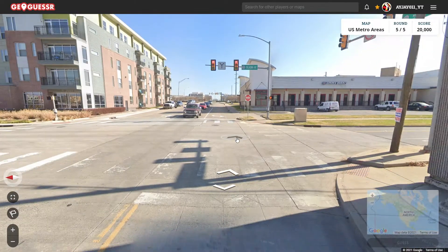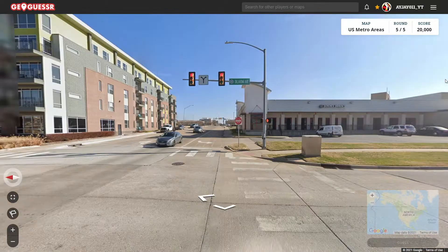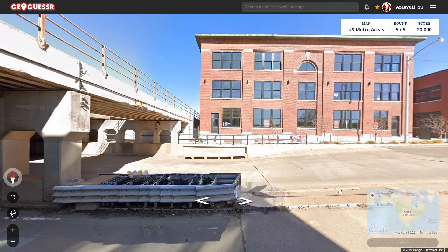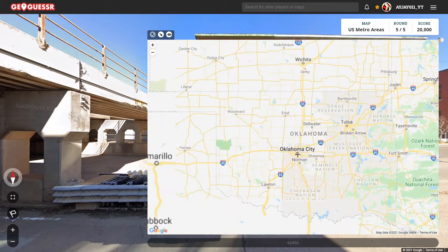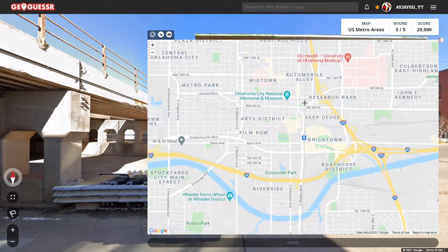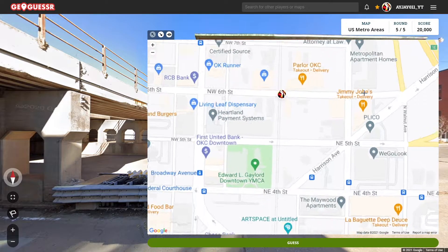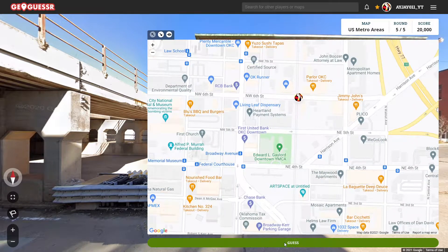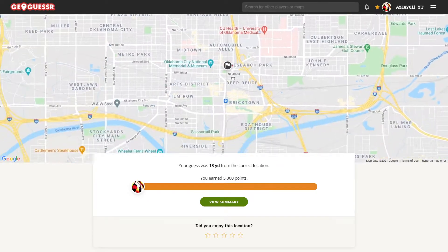Oh yeah, it's OKC, that's right. And this is Northeast 6th Street. So we are in Oklahoma City. Maybe I should consider Oklahoma part of the Midwest, I don't know. So here's 6th Street and here's the train track. Make sure it's the right road — yep, it is. And there we go. We are just northeast of Oklahoma City.